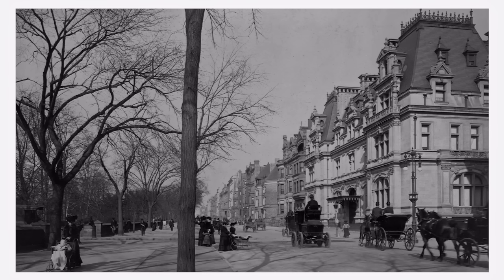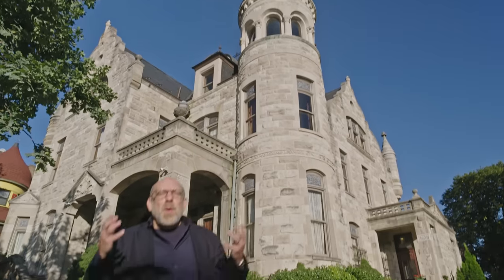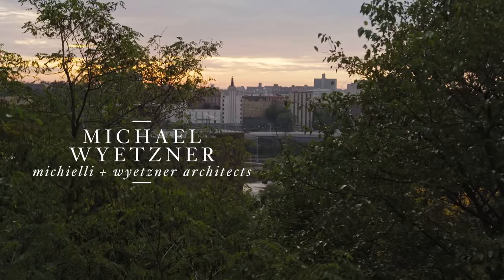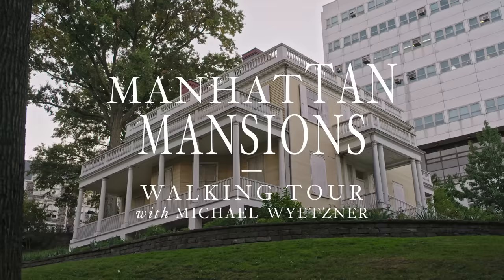Everybody knows about the Gilded Age mansions on Fifth Avenue in New York City. But what came before them, and how have New York City mansions evolved since they fell out of fashion? I'm Michael Weitzner. I've been an architect in New York City for over 35 years, and today we're going to be doing a walking tour of 250 years of Manhattan mansions.